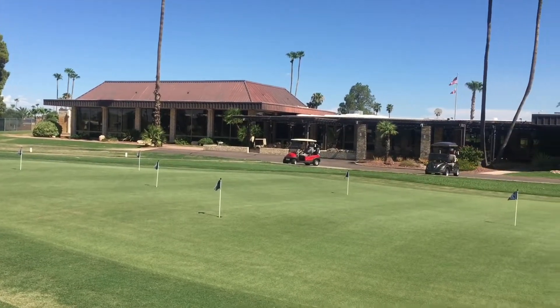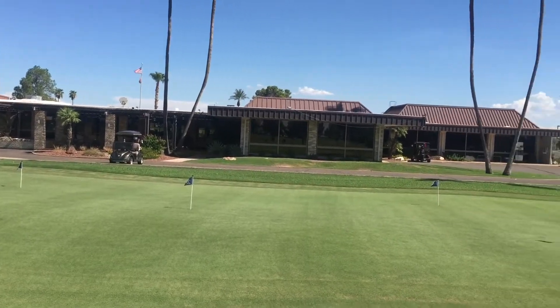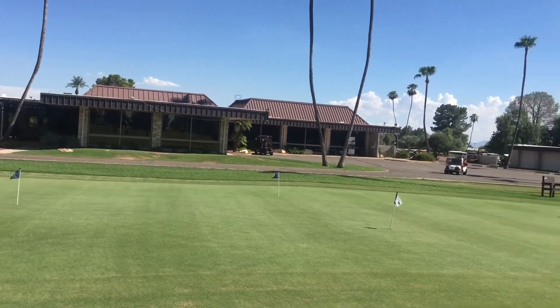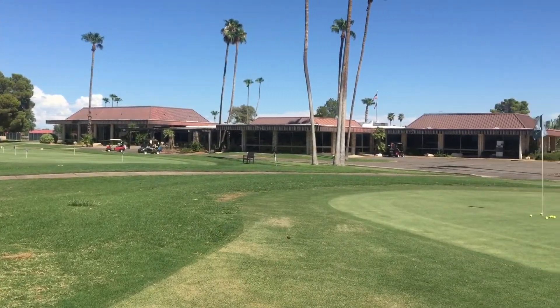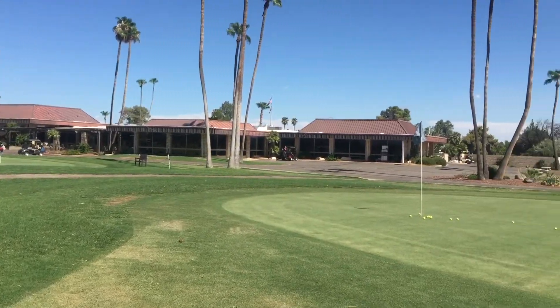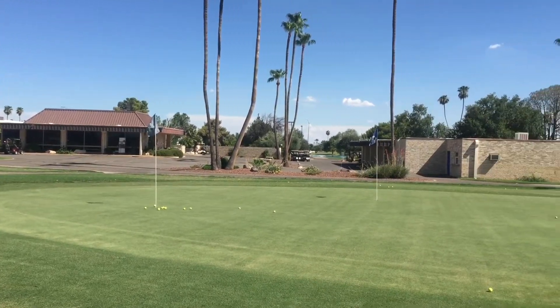This semi-private club is home to a par 72 championship course. It plays to 6,800 yards and is a park style course. This means that the fairways are lined with trees and there's green grass all around you. To give the course its character, they make sure to provide you with challenging greens to make you really work for your score.